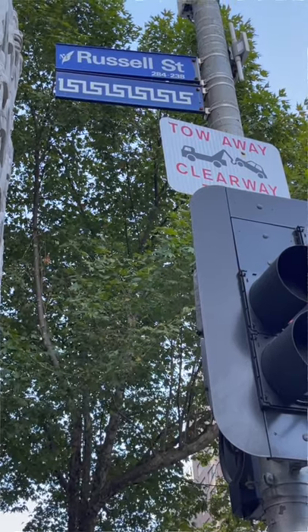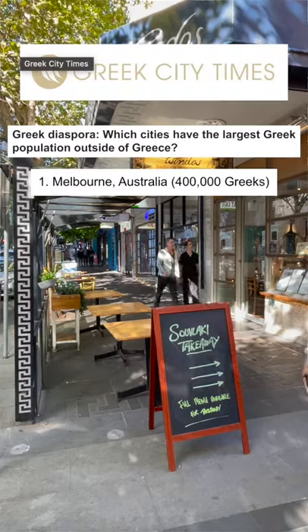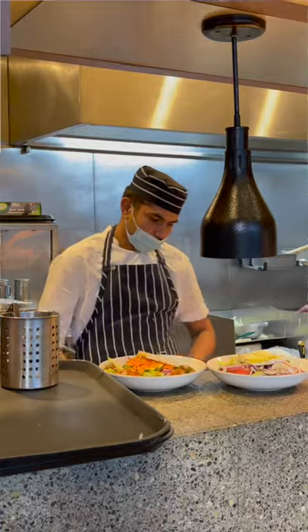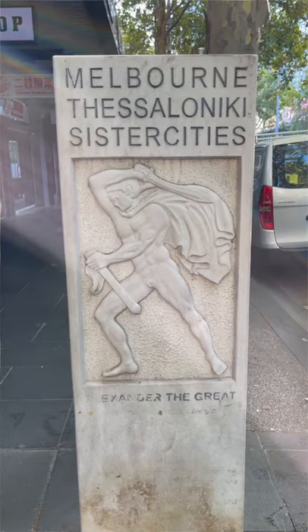These signs point to the city's Greek precinct, centered right here on Lonsdale Street. Melbourne has one of the largest Greek populations in the world, estimated to be as high as 400,000 people — the largest outside Greece. In fact, it's been described as the third largest Greek city overall, after Athens and Thessaloniki, which is actually a sister city of Melbourne.